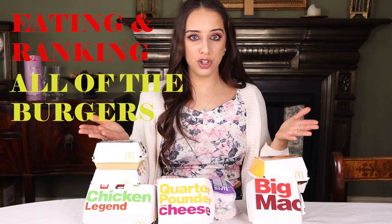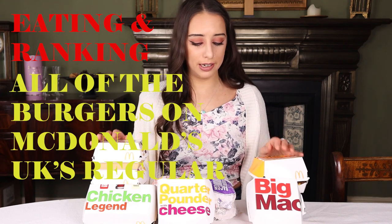Hi guys, welcome back to my channel. In today's video I'm going to be eating and ranking all of the burgers on McDonald's UK's regular menu. I'm going to be using a spinning wheel to choose a burger, try it, and then rank it. Nathan's behind the camera and he's also going to be ranking it from behind the scenes. I'm starving so I'm getting really excited to get stuck in.